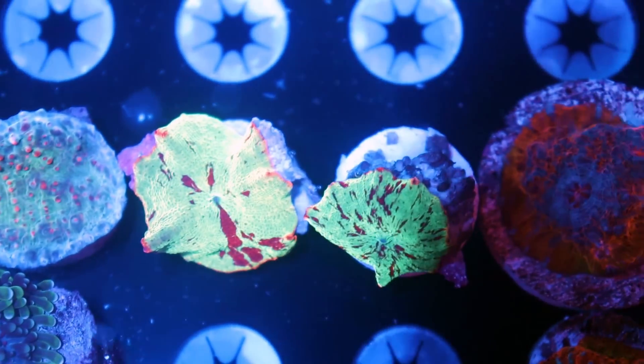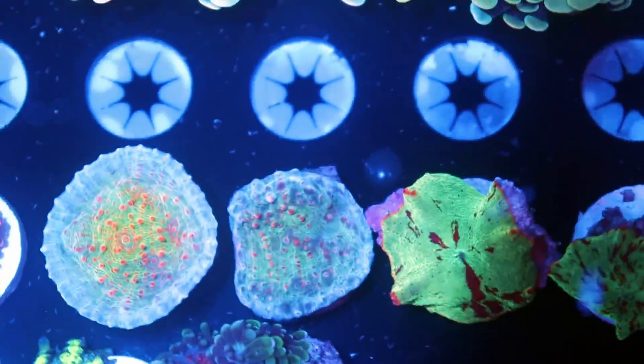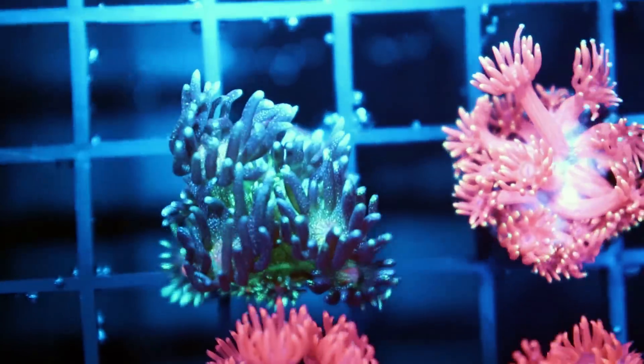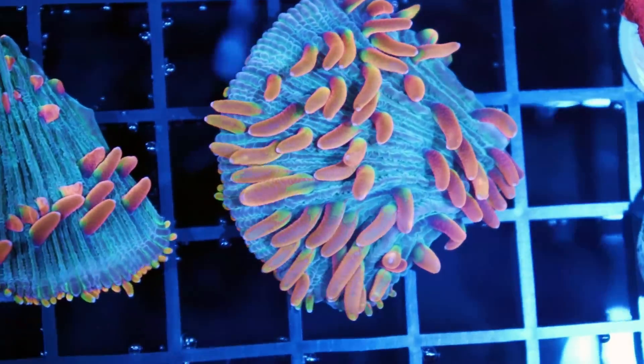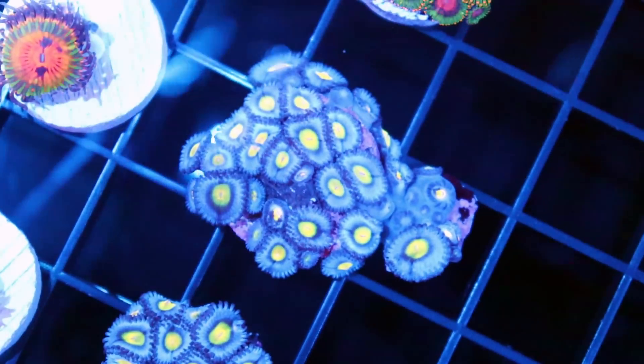These jawbreaker mushrooms here — very, very nice. Same with these right next to them. I've never seen a Playcore like that — orange with blue. Same with this. Very special pieces. Your alien eyes are on fire. Perfect example — Top Tier Aquatics.